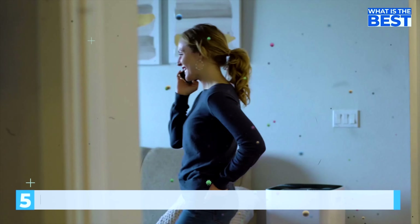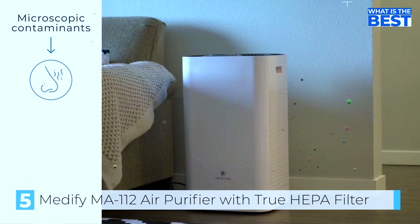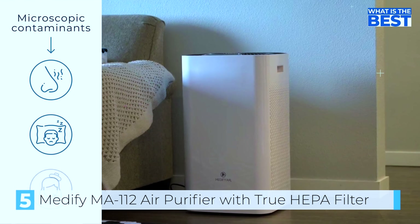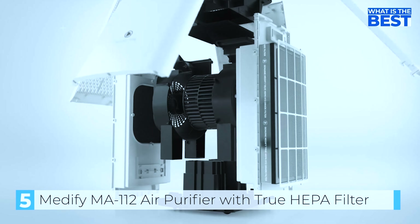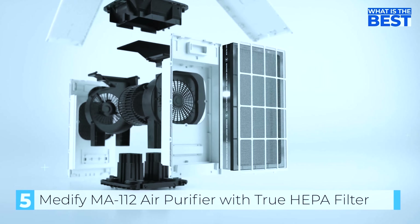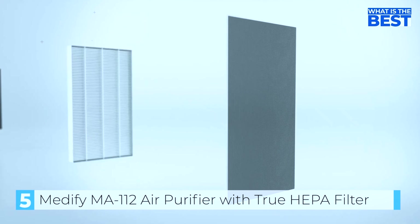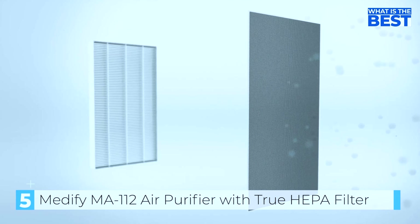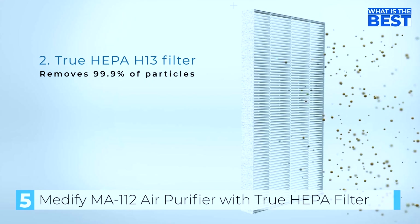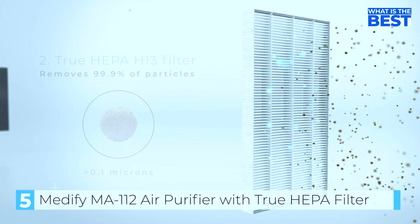The Medify MA112 is an air purifier with a large size and an ultra-large coverage area. It can cover up to 5000 square feet in 60 minutes, providing ample coverage for large rooms or even entire homes. It comes with a sleep mode, preset timers, an optional UV light, and ionizer. Our testing showed the MA112 to have excellent performance, reducing PM2.5 down to 0.1.